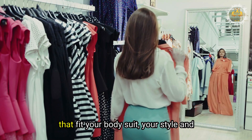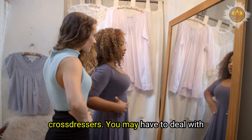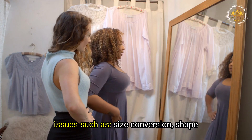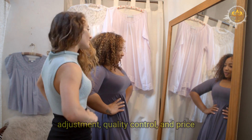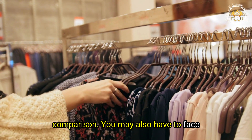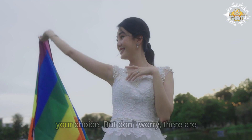Finding clothes that fit your body, suit your style, and match your budget can be difficult for crossdressers. You may have to deal with issues such as size conversion, shape adjustment, quality control, and price comparison. You may also have to face stigma, discrimination, or harassment from others who don't understand or accept your choice.